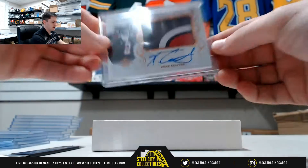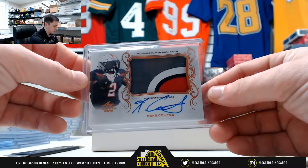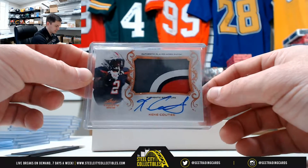Alright, first one — Kiki Coutee. He's seeing a lot more playing time. Texans wide receiver from Texas Tech.